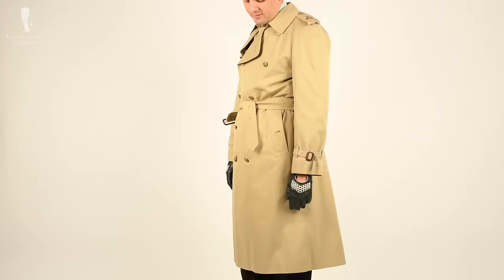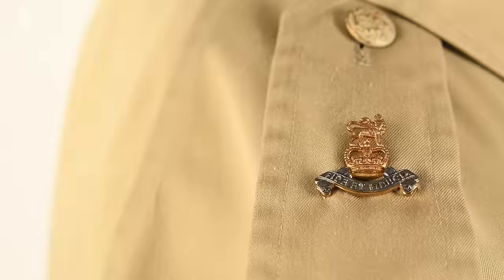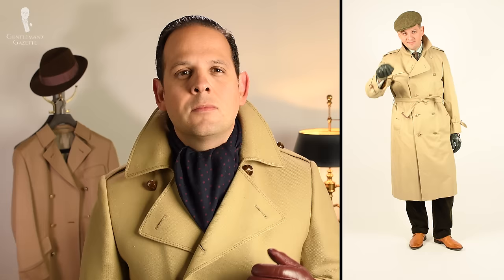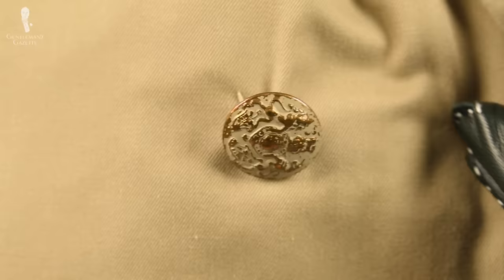The other Burberry trench coat is in a classic khaki color. The buttons were replaced — it was a second-hand piece. This one is the classic trench coat with all the bells and whistles: epaulettes, the belt with a D-ring, hand warmer pockets, and rain flaps. If you want to learn more about the details, check out our trench coat guide. What makes this trench coat unique is first that it has replacement brass buttons with a crest that have a vintage look, which I really like.